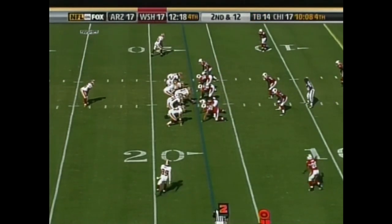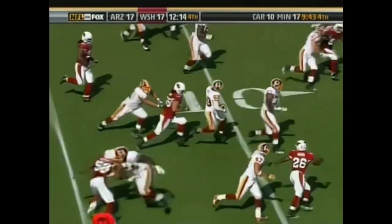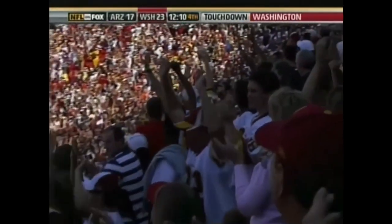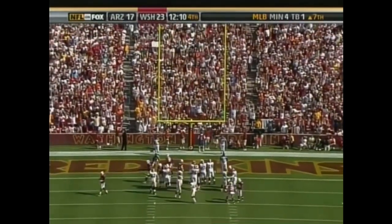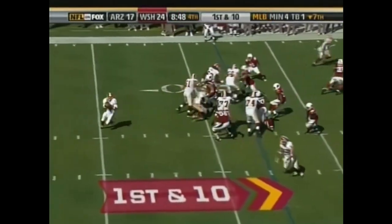Second and 12. Santana Moss out of 10, the 5 — tracks a couple of Cardinals into the end zone. Touchdown, Santana Moss.